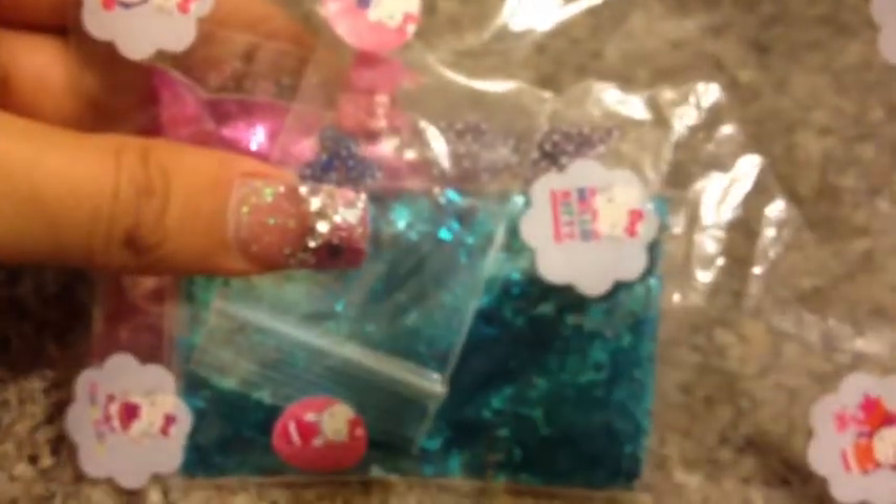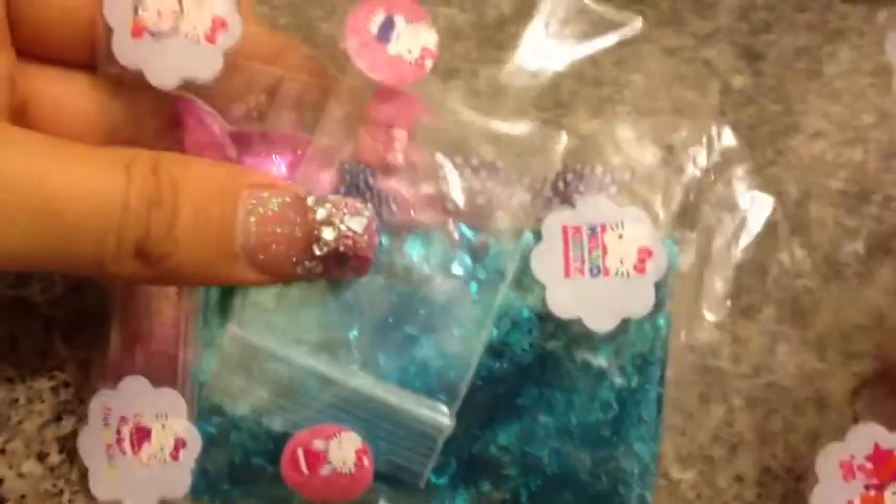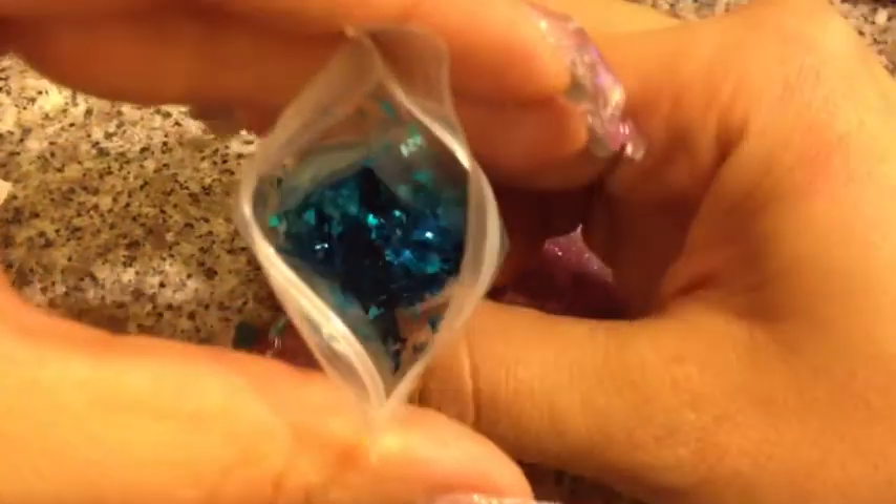That was the first goodie bag. Here's my second one — done the same way with the cute little Hello Kitty stickers all over it. Let's open this one up and see what I got. Starting with the glitter: this is a mylar, like a metallic mylar, in this really pretty blue. It is really neat and so pretty. I don't have any metallic mylar like that, so I thought that was really cool.